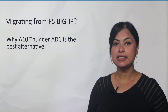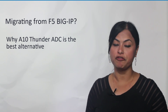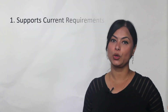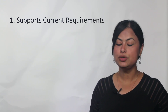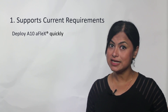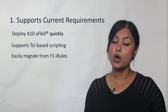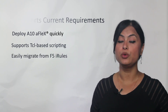Let's talk about why A10 Network Thunder ADC is the best upgrade option for F5 Big-IP. It supports your current requirements. With A10, you don't need to lose your significant investment in iRule. A10 AFlex is the best alternative for F5 iRule since it's also a TCL-based scripting, which allows you to migrate your iRule with ease.